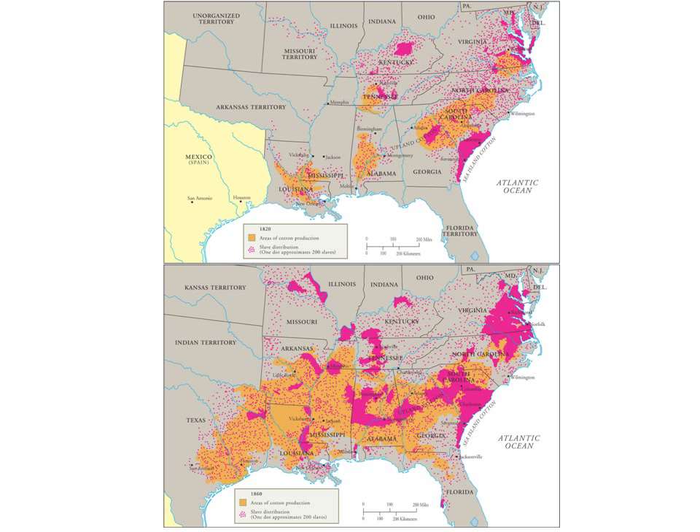Maps show the distribution of cotton production in 1820 alongside the concentration of enslaved people within those states, and you can see the same pattern again in 1860. There is a clear concentration being moved around cotton production — beginning with a significant factor of tobacco, but really growing and being pushed south and west over time.